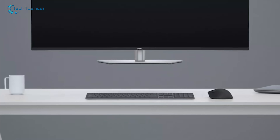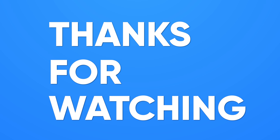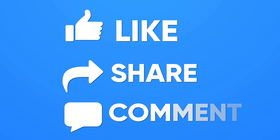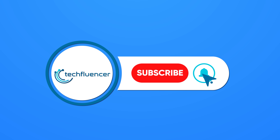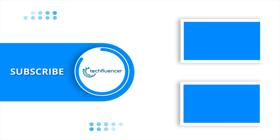So that's the 7 best monitors for your upcoming M4 Mac Mini that you can buy. Thanks for watching! Like, share, and subscribe to get more videos like this. See you next time!